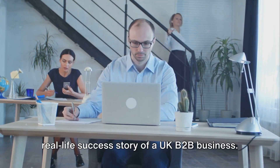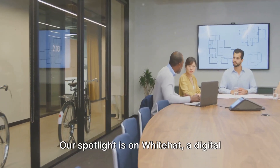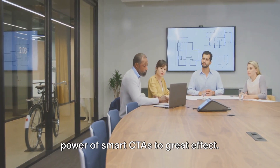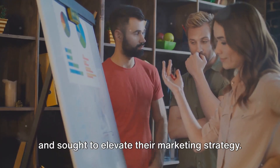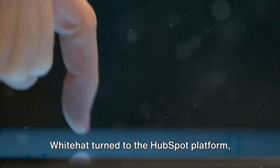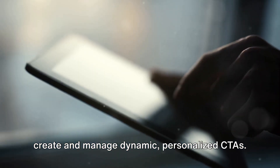To illustrate this, let's delve into a real-life success story of a UK B2B business. Our spotlight is on White Hat, a digital marketing agency that has harnessed the power of smart CTAs to great effect. They weren't content with the status quo and sought to elevate their marketing strategy, turning to the HubSpot platform — a game-changing tool that allowed them to create and manage dynamic, personalized CTAs.